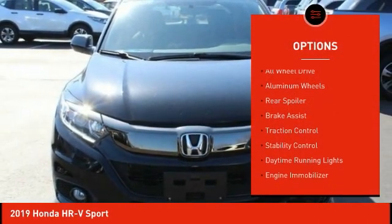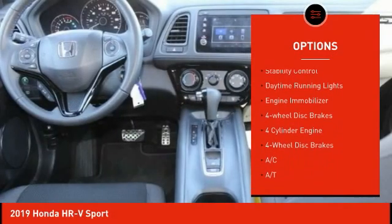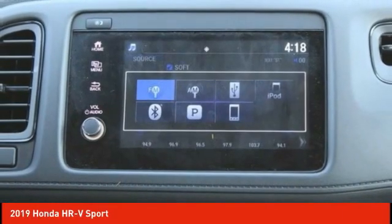Tire pressure monitor, all-wheel drive, aluminum wheels, rear spoiler, brake assist, traction control, stability control, daytime running lights, engine immobilizer, four-wheel disc brakes.